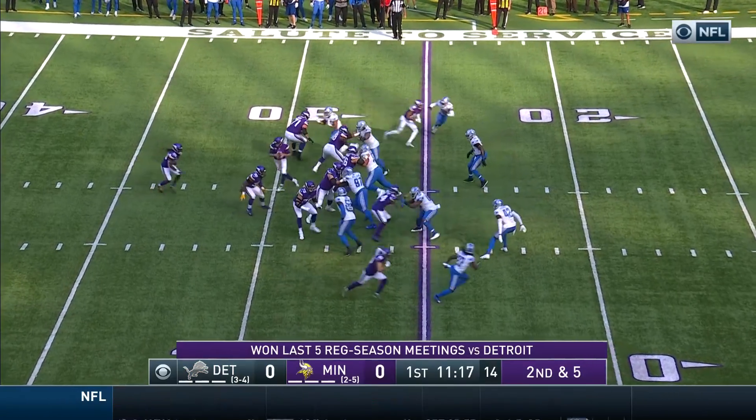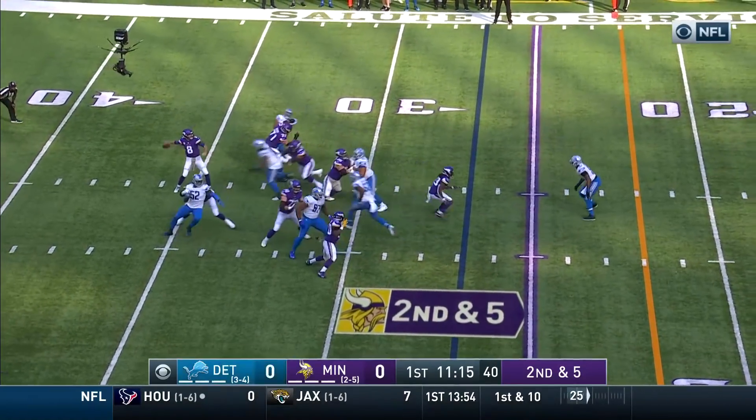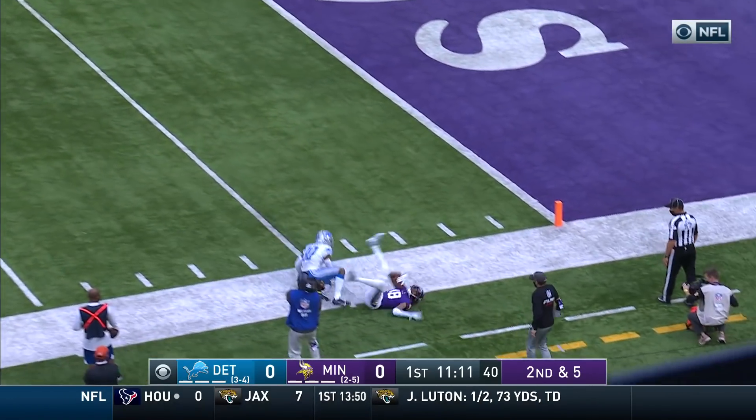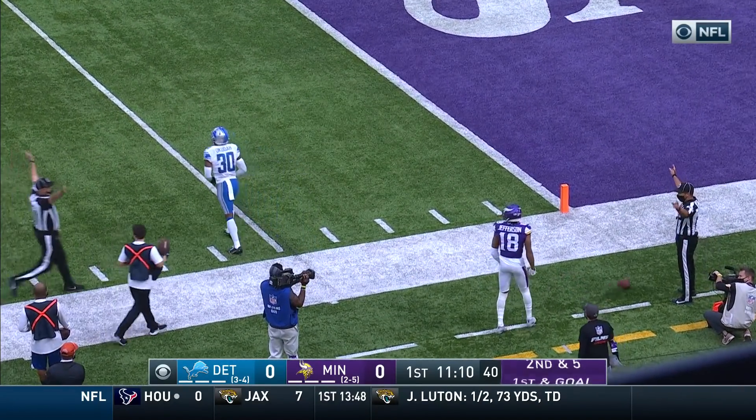Second down and five. Reef the block. Downfield they go. There's Jefferson down to the five, and tackled on the play by Okuda.